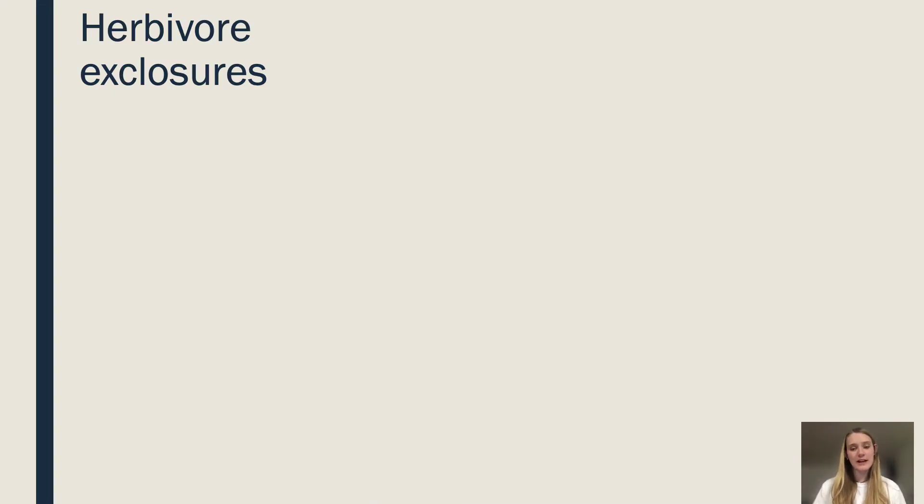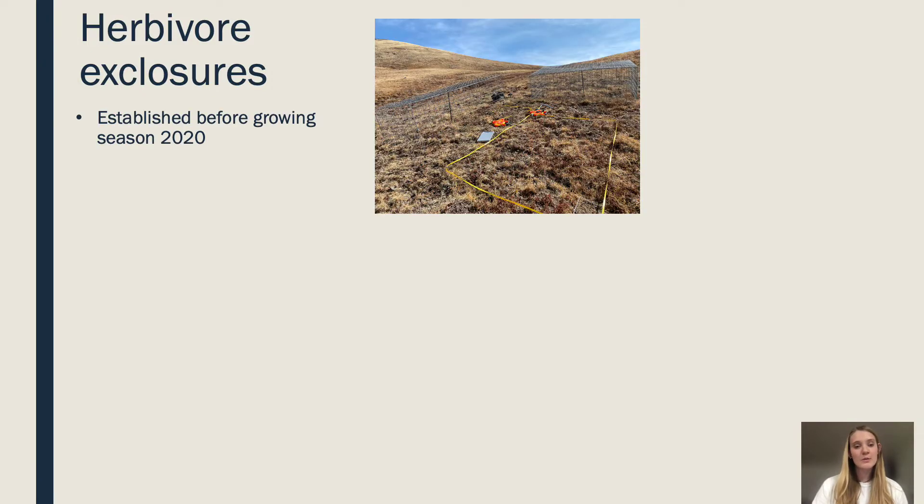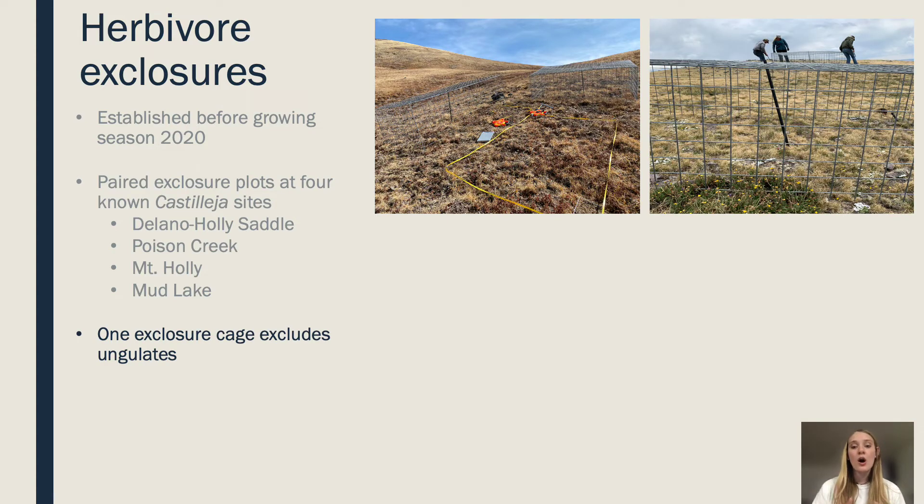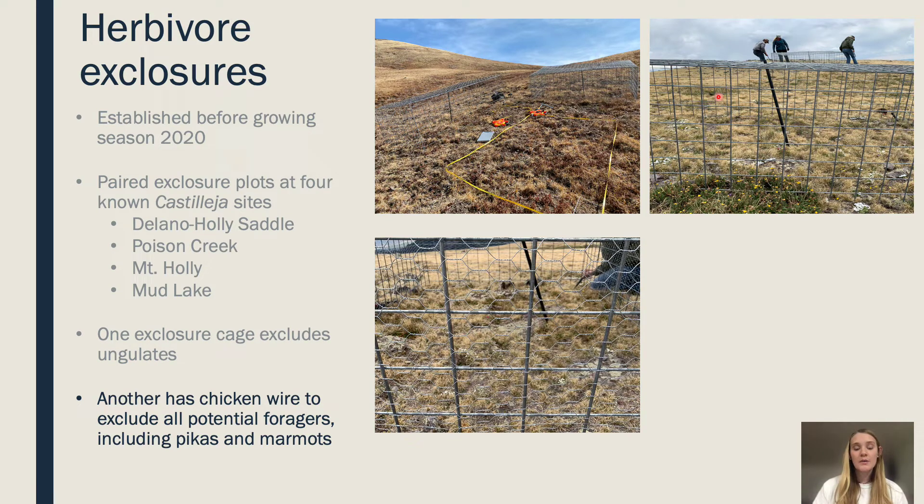Because of the palatability of Castilea, we wanted to look at the effects of ungulates and small mammal herbivores on Castilea populations over time. To do this, we set up herbivore exclosure plots in the growing season of 2020, in pairs at long-term monitoring sites: Delano Holly Saddle, Poison Creek, Mount Holly, and Mud Lake. One of the exclosure pair types excludes all ungulates — you can see the spaces between that allow marmot and pika to enter if they wish. The other is an all-herbivore exclosure, with chicken wire and rocks at the base to keep everything out.